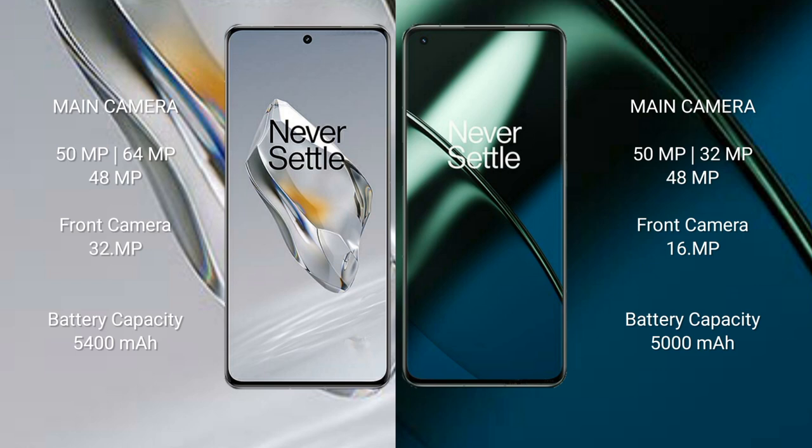OnePlus 11 features a triple camera setup: 50MP main, 32MP, and 48MP lenses, with a 16MP front camera. OnePlus 12 has a 5400mAh battery with 100W fast charging support. OnePlus 11 has a 5000mAh battery with 100W fast charging support.